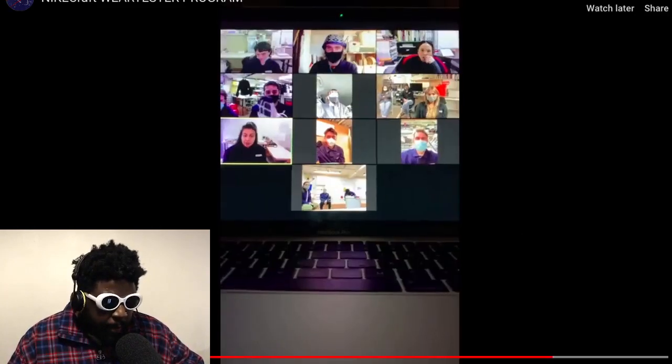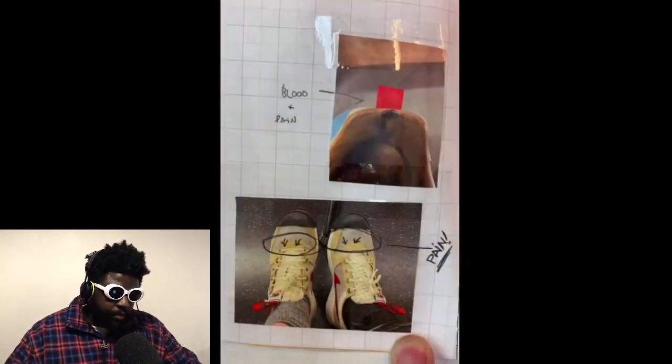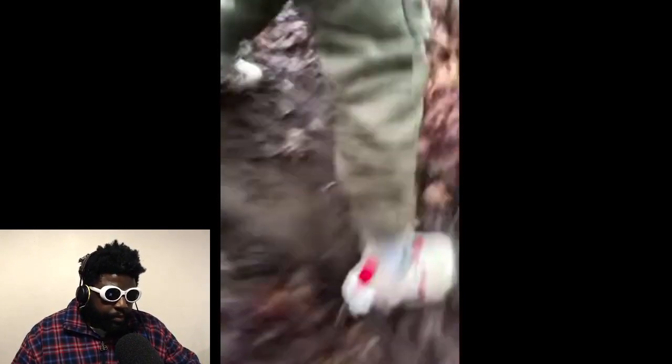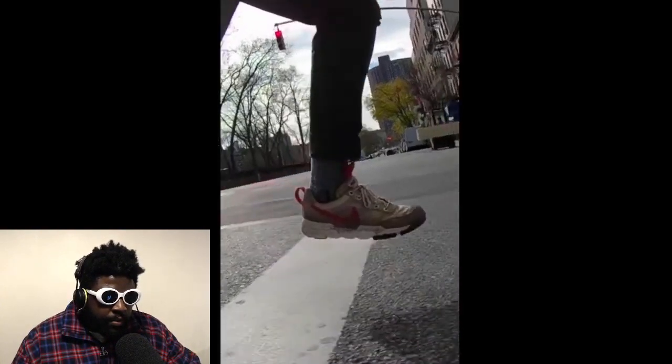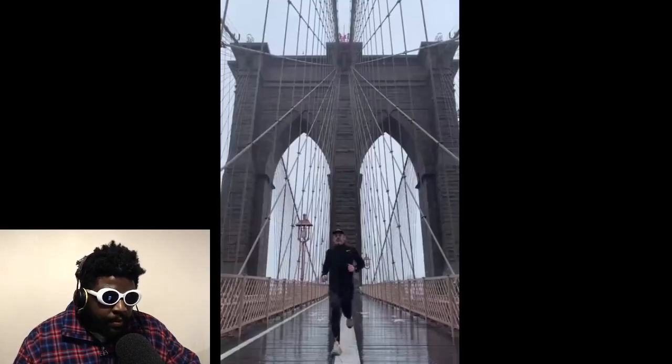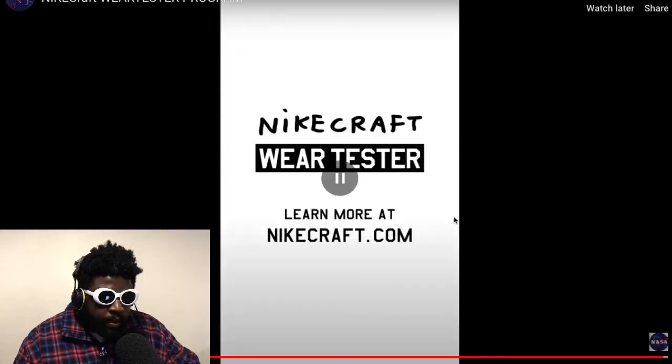The video oath: 'Do you swear to wear these shoes — to have and to hold, to wear and to tear, and document daily? Do you swear to return these shoes on completion of the experiment? We require hard work and commitment. This is a collaboration — this is your chance to leave your mark.' How amazing is that? I'm a big fan of the shoe, as you can see with my pair here.